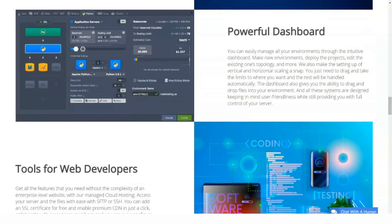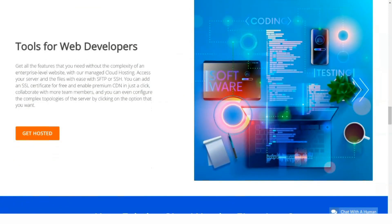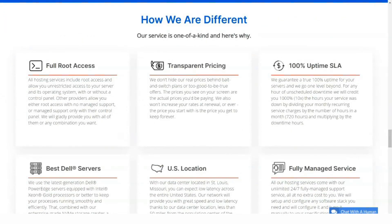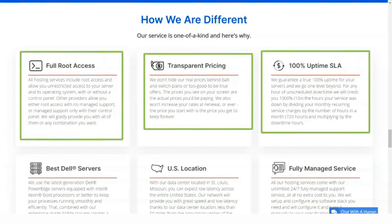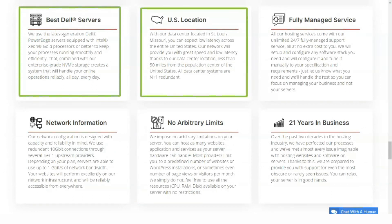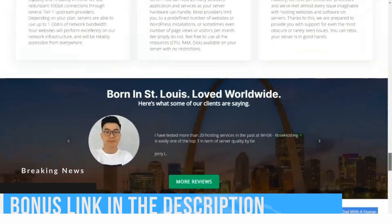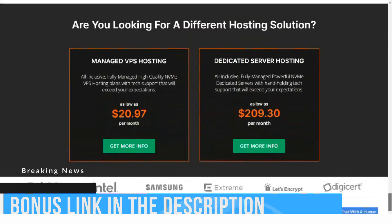If speed is essential to you, you'll be happy to know that Rose Hosting offers ultra-fast NVMe packages. This means your website should load 10 times faster than SSDs, which in turn are 10 times faster than traditional hard drives. These packages are also fully managed, which means Rose Hosting will handle the server setup and maintenance, allowing you to focus on your business.